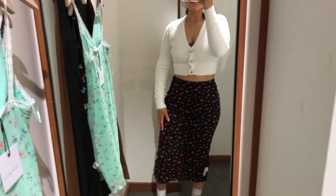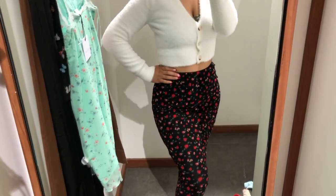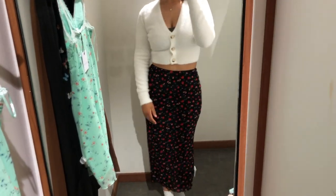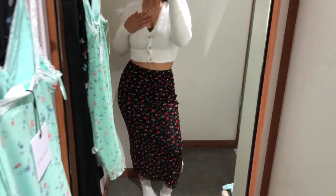This mesh midi skirt is the Mesh Midi Skirt Black Floral by Luck and Trouble as well. And I absolutely love this outfit — it's very modern and very now, very in.